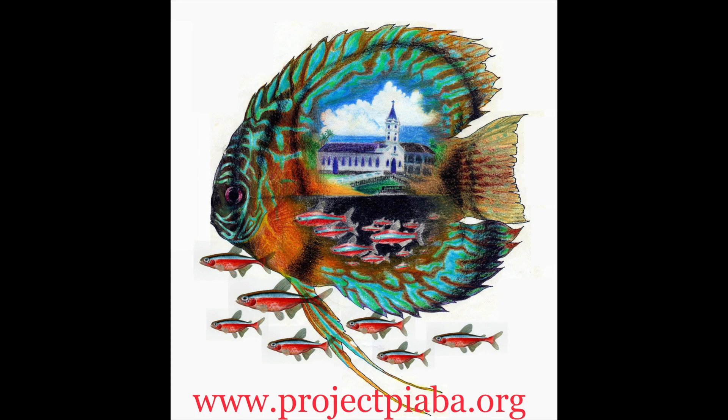The gentle capture of many species of aquarium fish from habitat just like this drives conservation by providing sustainable livelihoods to rural families, which disincentivizes environmentally destructive industries that are rampant in other parts of the Amazon.